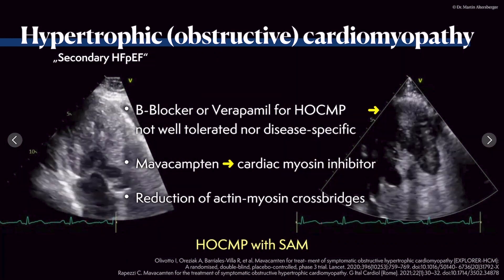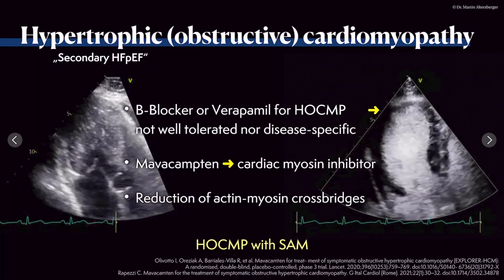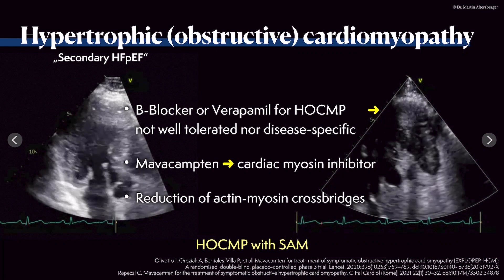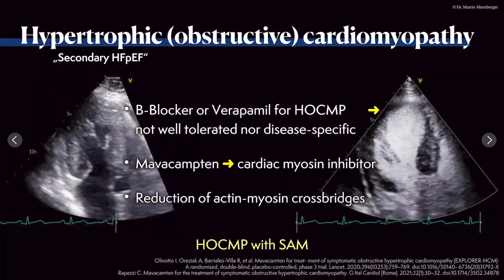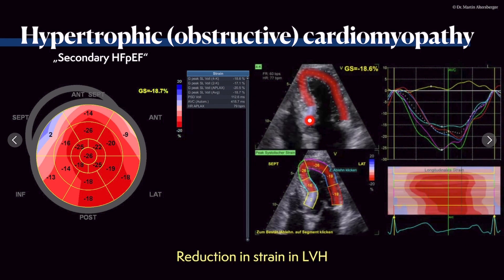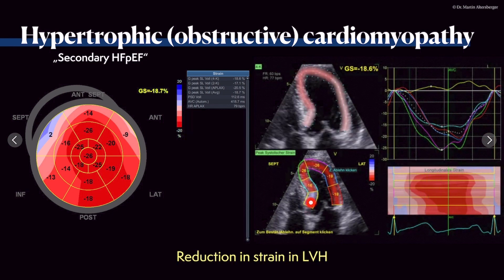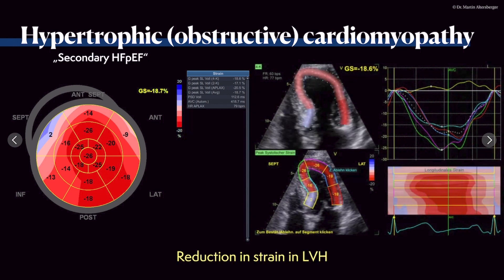A new treatment, Mavacamten — a cardiac myosin inhibitor — shows very promising results for hypertrophic obstructive cardiomyopathy. It reduces active myosin cross-bridges, thereby reducing hypertrophy and LVOT gradients without necessarily requiring surgery. However, ongoing LV ejection fraction monitoring is necessary to detect any reduction as a side effect. In strain imaging, the most hypertrophied septal region shows the least longitudinal function, while lateral and inferolateral portions contract normally.